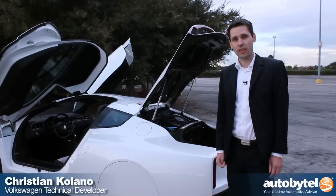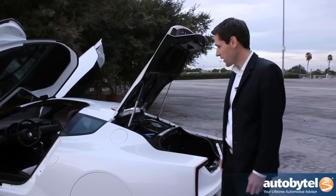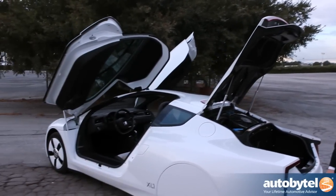Hi, my name is Chris. I'm an engineer at Volkswagen in Germany and I work in the development department. Now I'll explain the new XL1, the most efficient car in the world.